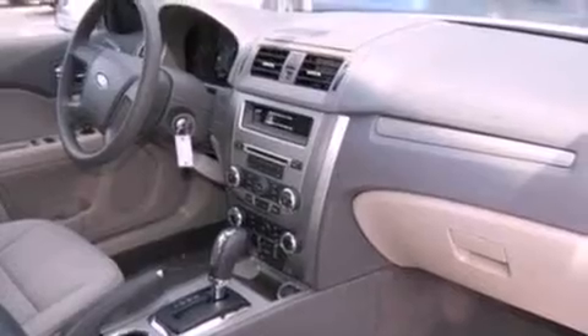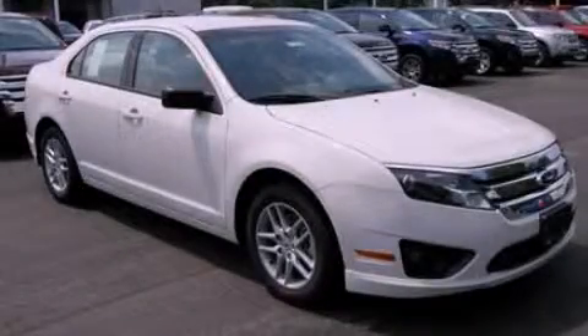With an EPA estimated rating of 29 miles per gallon on the highway, this automobile pays off in the long run. Please call today to reserve this vehicle for a test drive.